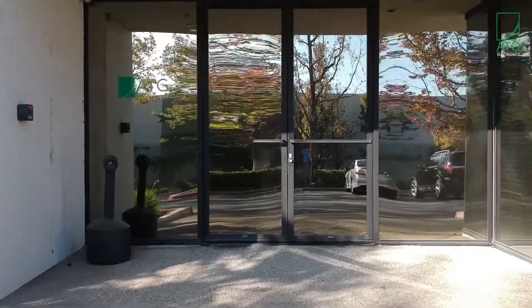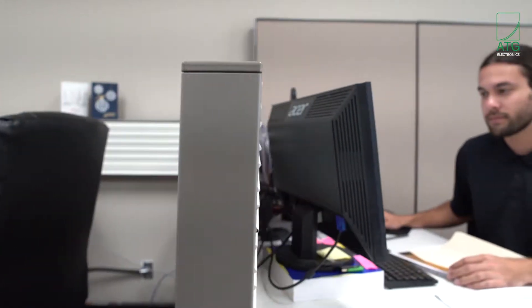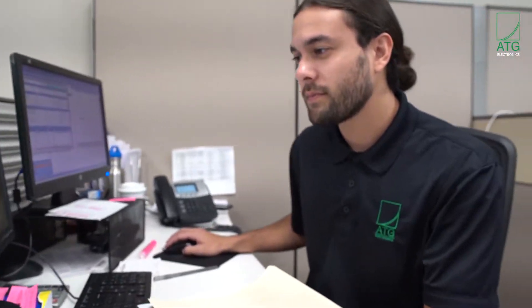You can find ATG headquarters in Southern California, where a dedicated US team focuses on sales, marketing, and customer support to ensure that all customers are knowledgeable and satisfied throughout the buying process.